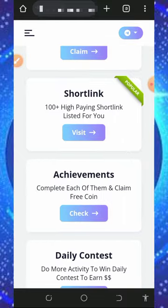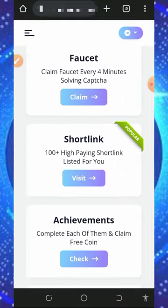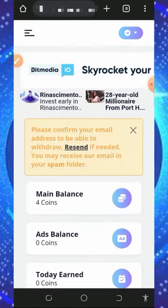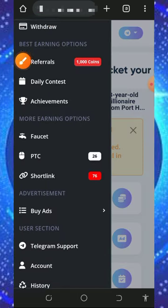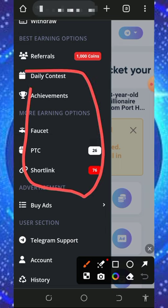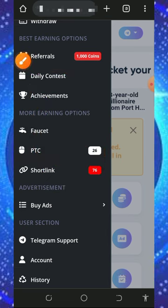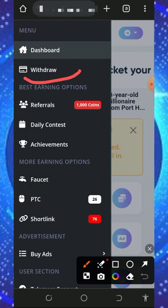After completing that, start claiming coins from the platform. If you scroll down you'll see the methods of earning — including process shortening, achievements, daily contests, and so on. Tap on the horizontal menu on the top left of the screen to start claiming. You'll see all the available tasks. Complete all the tasks and you'll earn points which you can convert to litecoins or any other coin of your choice.